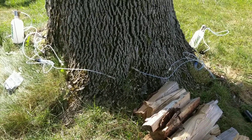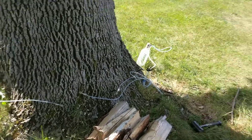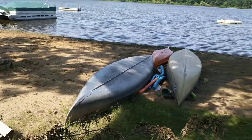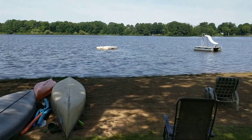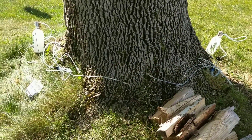Treating a tree today for emerald ash borer here. Couldn't think of a better setting where you'd want the tree to throw some shade on the beach overlooking the water — just beautiful. This is a tree definitely worth trying to save from the emerald ash borer.